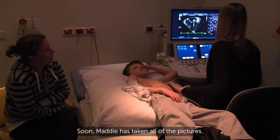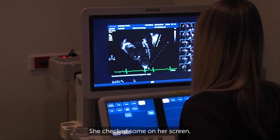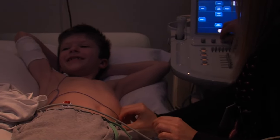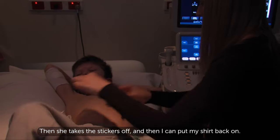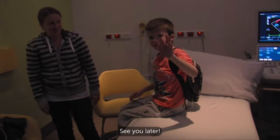Sometimes Maddie asks me to change positions so she can get a better look at different views of my heart. And sometimes I get to hear my heart beating — it sounds pretty cool. Soon, Maddie has taken all of the pictures. She checks them on her screen, then wipes the gel off and takes the stickers off. And then I can put my shirt back on. That's it, we're finished. See you later.